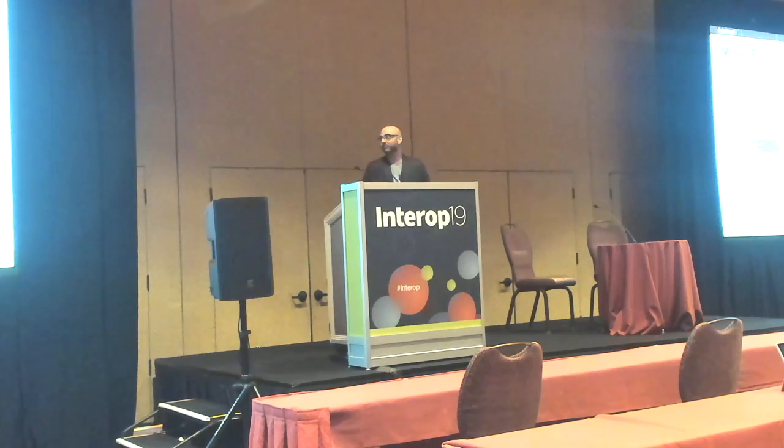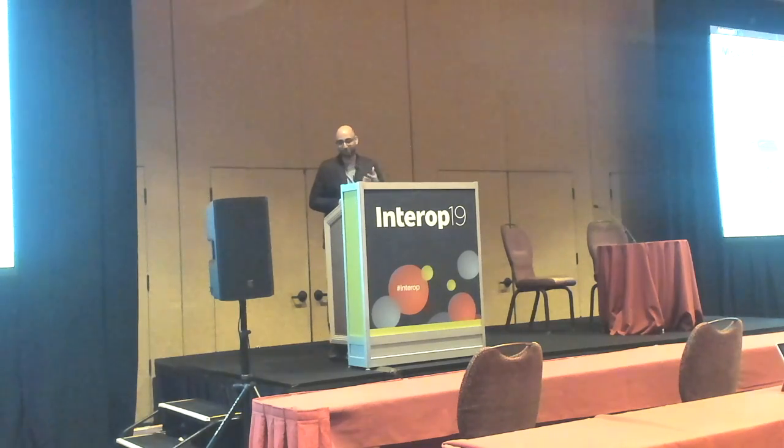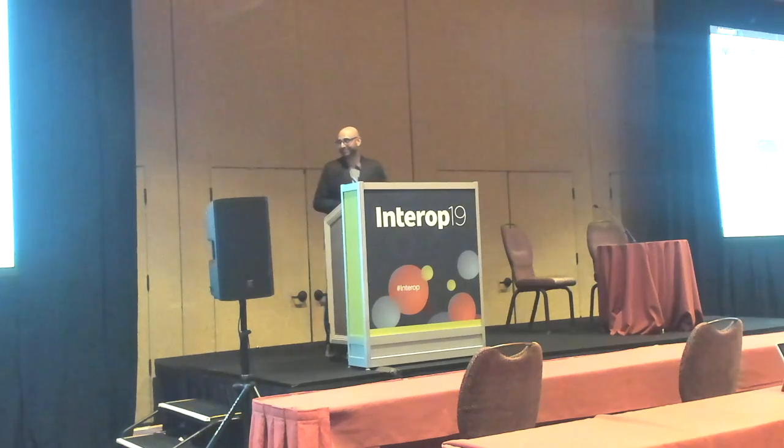Why is it named Batfish? I wish there was a really good story. Ari, one of the original developers and a company founder, wanted to name the project after a fish when putting it on GitHub. He went down a list and found a fish name that wasn't taken — and that was it. Not an exciting story, but maybe we'll come up with a better one for next time. Alright, thank you everyone.